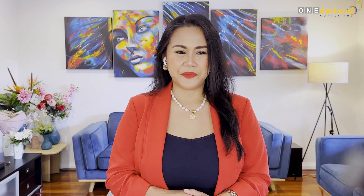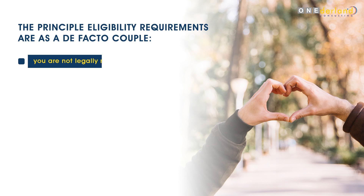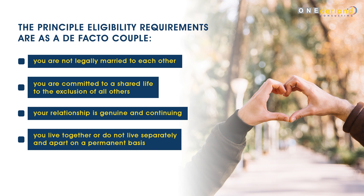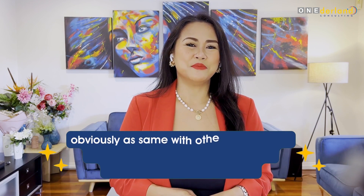So let's start with the basic requirements for what a de facto relationship is. The principal eligibility requirements are: as a de facto couple you are not legally married to each other, you are committed to a shared life to the exclusion of all others, your relationship is genuine and continuing, you live together or do not live separately and apart on a permanent basis, and you are not related by family. Essentially, it is a long-term committed relationship.